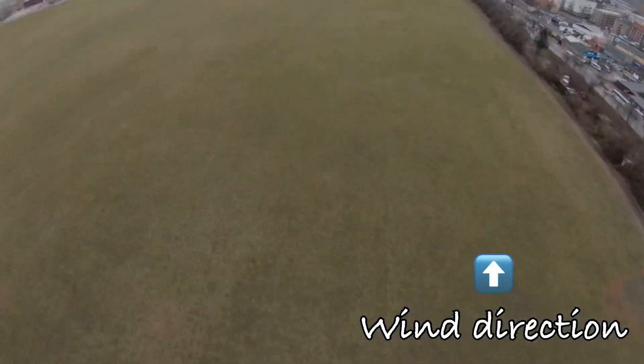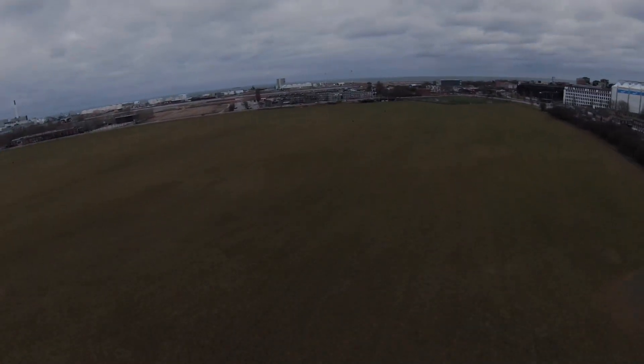If you're interested in how the DJI FPV Combo handles wind, I think it does a fantastic job — really, really good. If you have any questions, let me know. Thanks for watching and I'll see you in the next video.